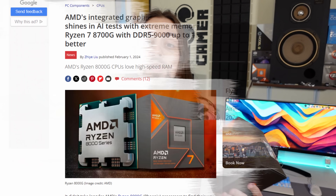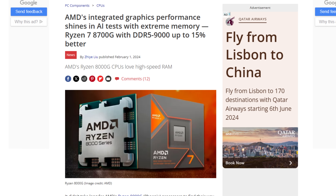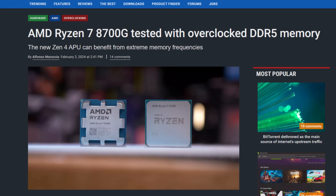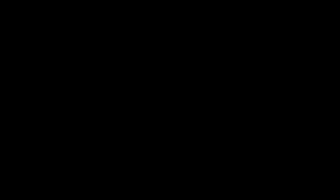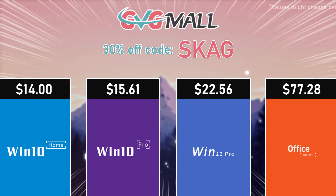I was searching for benchmarks of the 8700G online regarding RAM frequency and I found none. There are lots of news articles talking about how some reviewer managed to reach 8000 or 9000 megahertz, or how performance improved by 30 percent, but real-world data tested in games and well presented — none.